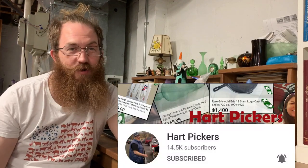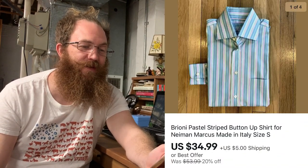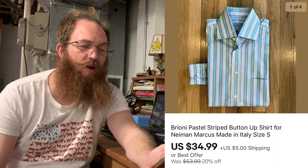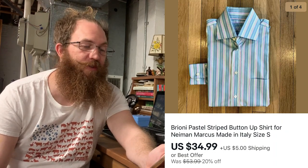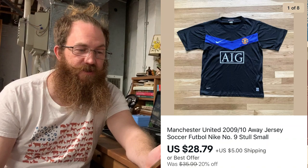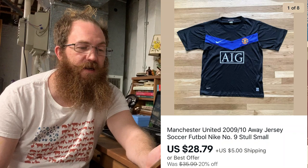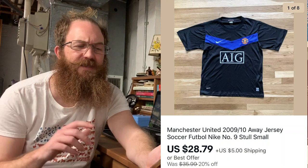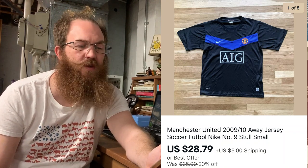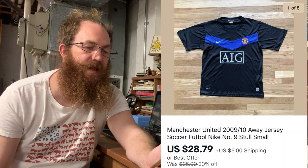Next up, shout out to my man Ronnie Hart from Hart's Pickers — I sold a Brioni pastel striped button-up shirt made in Italy, size small, and the buyer bought that for $34.99 plus shipping. We also sold another Manchester United soccer jersey — this one was the 2009-2010 season away jersey with number nine and the last name Stull on the back, also a size small, and the buyer bought that for $28.79 plus shipping.